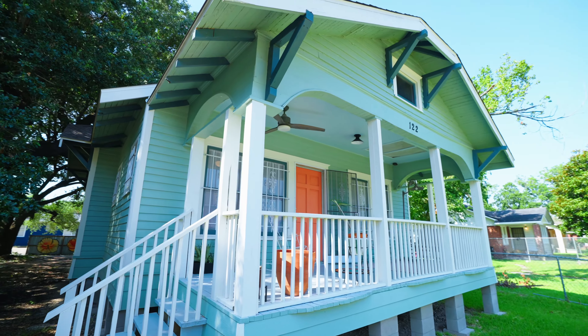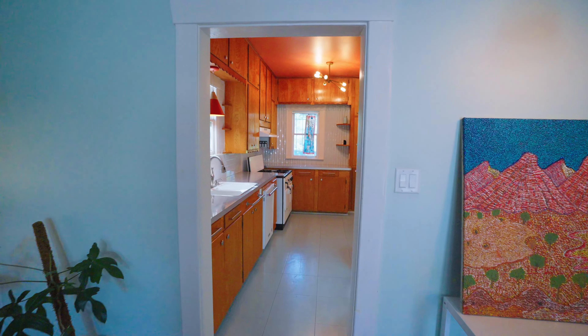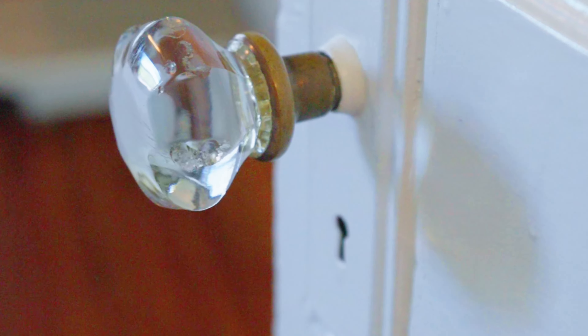This charming bungalow blends vintage design with modern comfort. Inside, you'll find mid-century interiors, original hardwood floors, and crystal doorknobs.